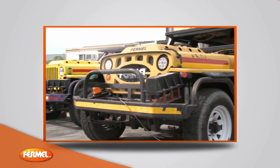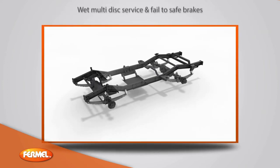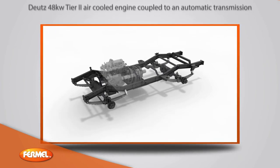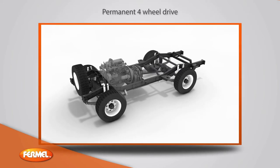The Mini-UV encompasses the following features: a unique heavy-duty Meccano-type chassis for ease of maintenance and durability; wet multi-disc service and fail-to-safe brakes elegantly packaged within the drive axles; a Deutz 48-kilowatt Tier 2 air-cooled engine coupled to an automatic transmission; and permanent four-wheel drivetrain for unrivaled performance, suited for harsh operating environments.